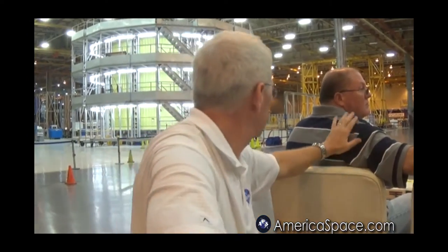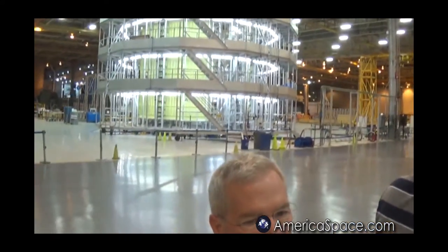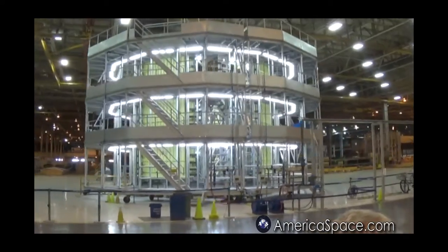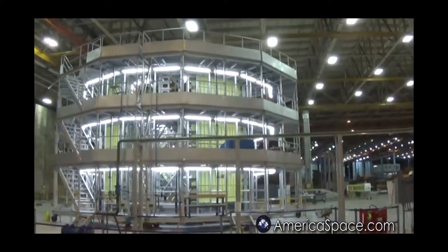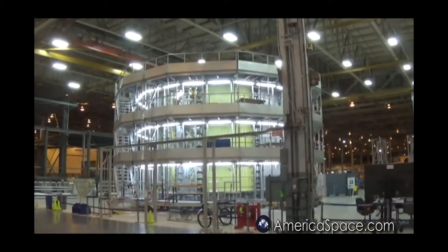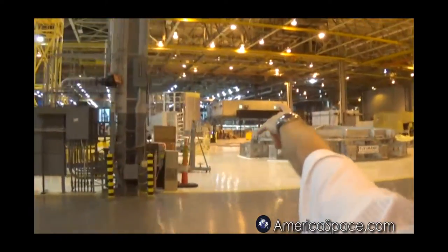The inner tank is the only bolted structure, and it's over here on the right. This is the only assembly tool we have left over from the shuttle era — it was the same tool used to build the shuttle inner tank. The flight inner tank panels are going to come to this tool and be bolted together.